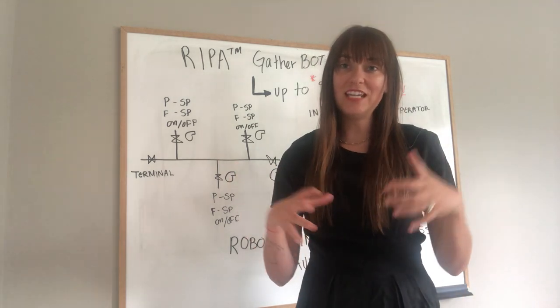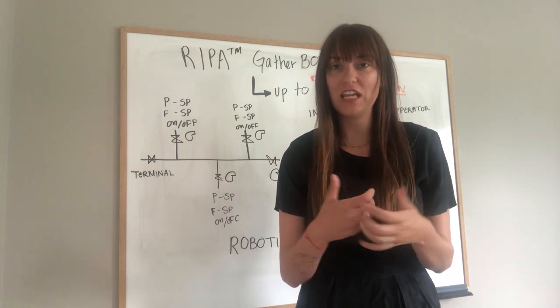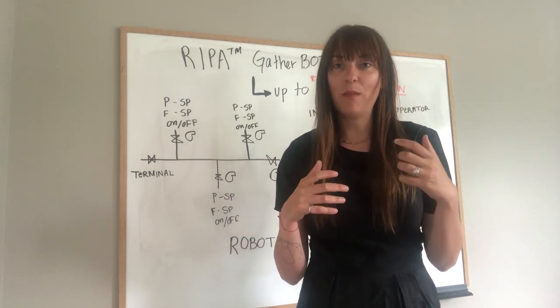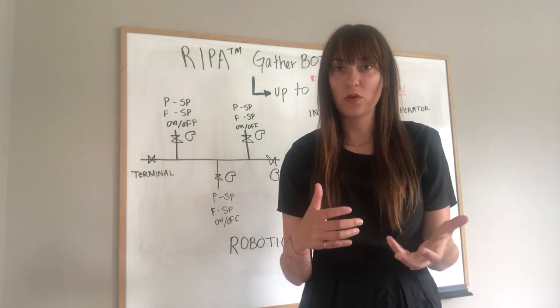Fatigue is a function of long periods of inactivity followed by short bursts of very stressful, intense activity, which is the trademark of control room operations. The more complex these systems get, the more fatigue and the more difficult it is for them to operate.